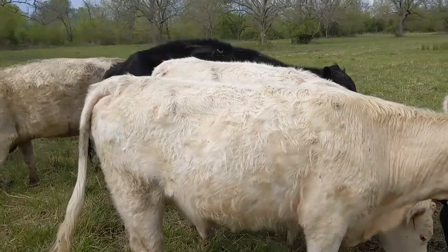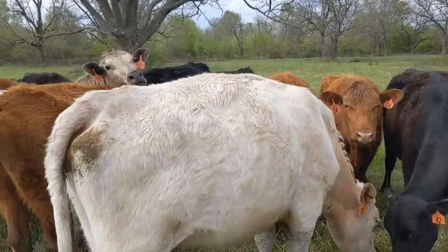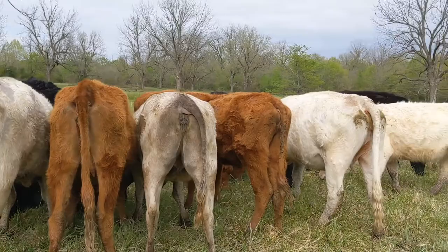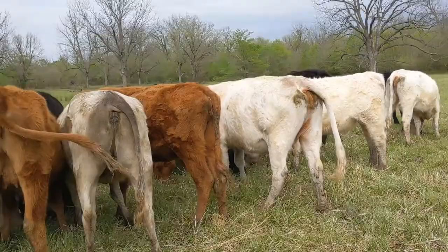We're already starting to get a lot of flies on the cows — you can see them all swarming around. That's a problem. One issue is something called fly worry: the cows get stressed out because they're bothered by flies. They won't eat efficiently, and if they're already pregnant it can actually cause them to abort the calf.